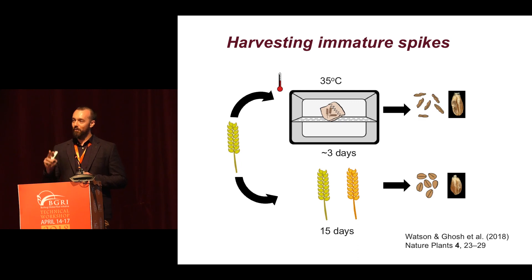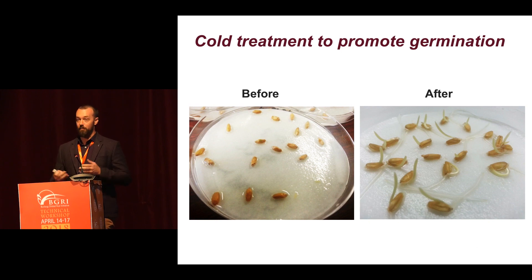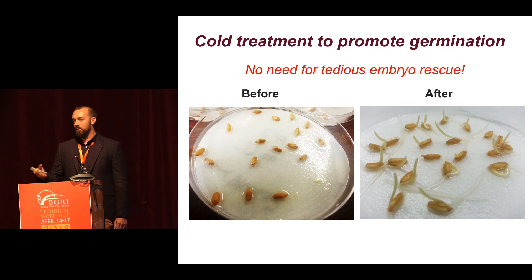We can actually harvest the spikes two weeks after anthesis — green, so the seeds are green. We pop them into an air-forced dehydrator at 35 degrees for a few days, which speeds up the maturing process, and they come out brown but quite shrivelled. Alternatively, we can wait an extra two weeks, reduce the watering, and harvest the grains at full maturity. If harvested at the very early stage, they're quite shrivelled, but once they absorb water — we put them in the fridge for a few days and pull them out — they germinate. This is because there's an imbalance of ABA in the grain at this premature stage, meaning there's no need for tedious embryo rescue in the lab, and we can handle very large numbers of grains needed for plant breeding.